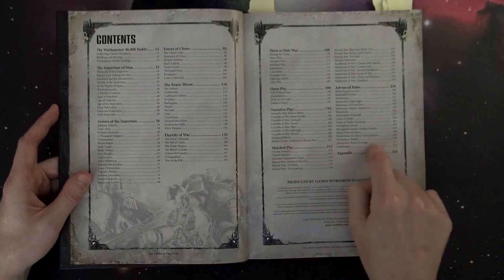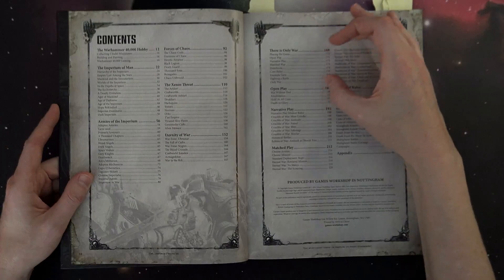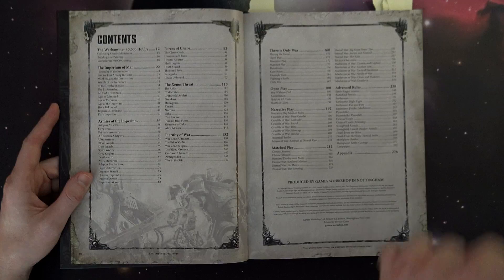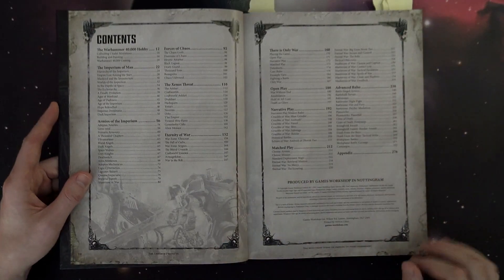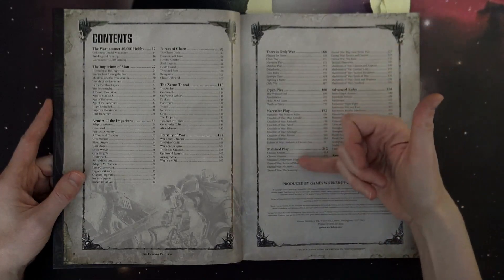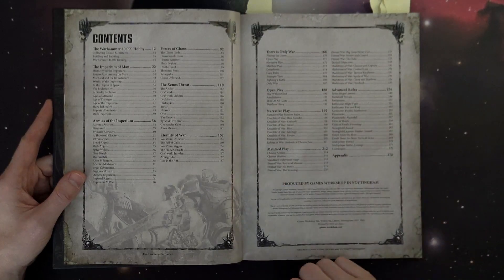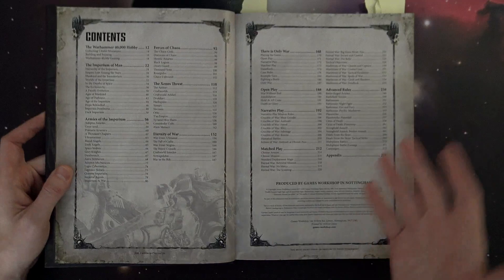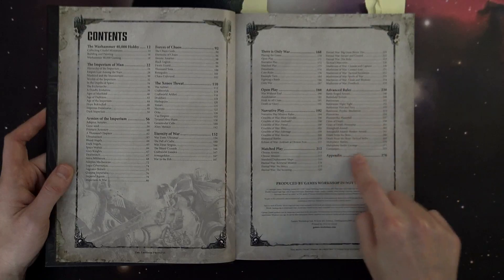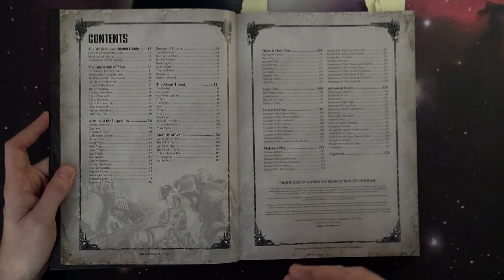Then it gets into what a lot of players are going to be interested in — the rules sections themselves. There's an overview of how you set it up in the 'Only War' section, with your three different types of play: open play, narrative play, and match play. We saw that in the General's Handbook for Age of Sigmar. We're going to focus mostly on the match play section, which is what I feel most people are watching this for.